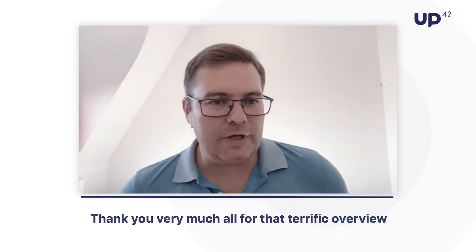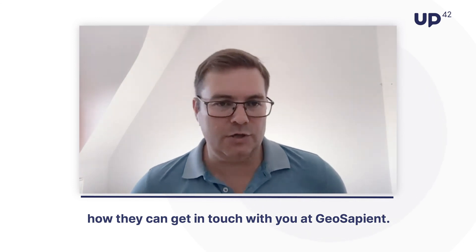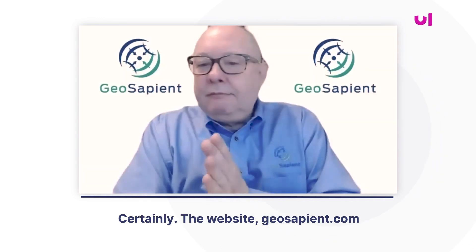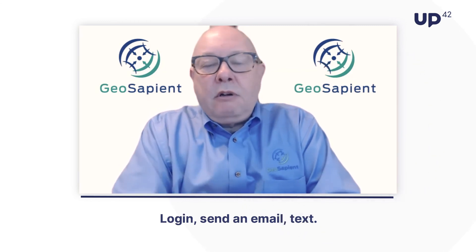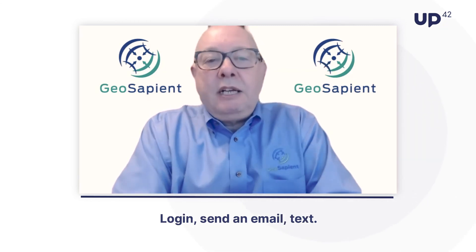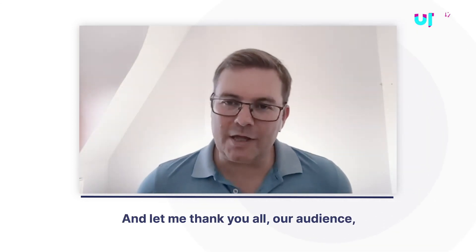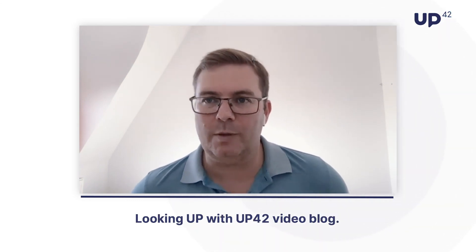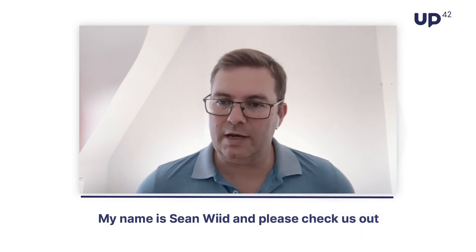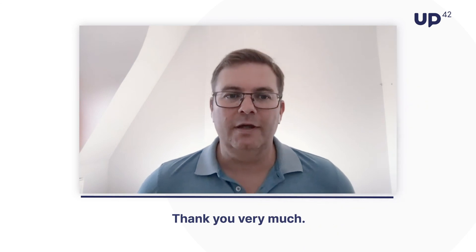Thank you very much, Earl, for that terrific overview of monitoring greenhouse gases from space. Maybe you can take a moment to tell our audience how they can get in touch with you at GeoSapient. Certainly — the website is geosapient.com. Log in, send an email or text, and we'll get in touch with you. Thank you all for tuning into our very first Looking Up with UP42 video blog. Please check us out at up42.com.